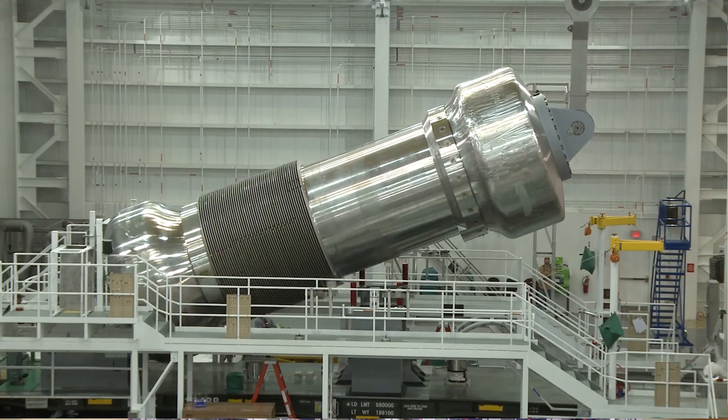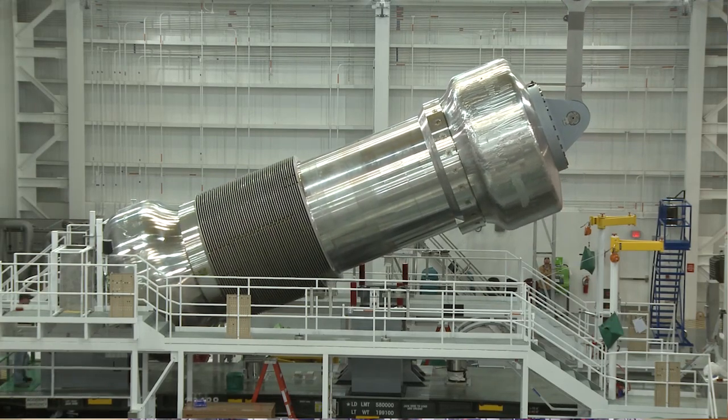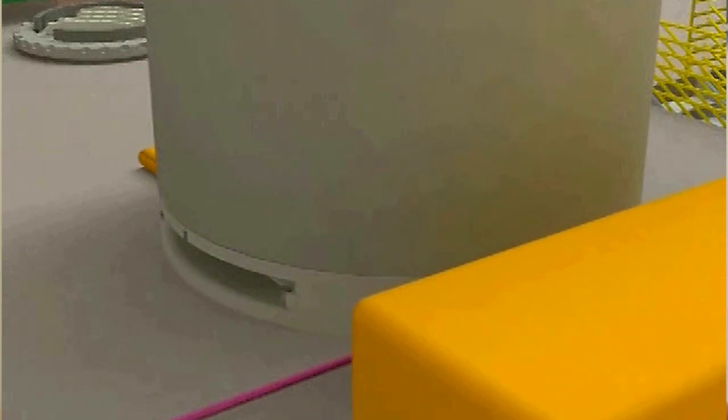The interaction that we've had and we've seen between the engineering side and the operation side is something that I haven't ever witnessed before here at NRF.